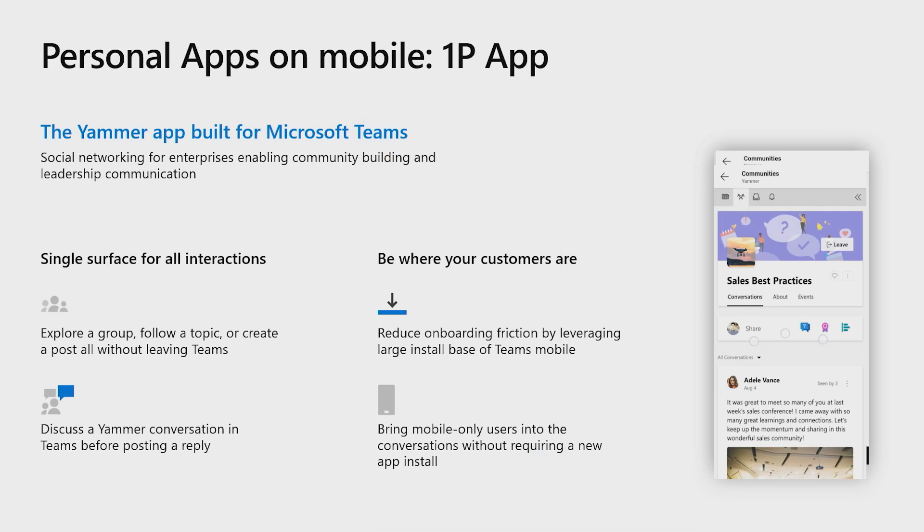An important reason for Yammer to invest in Teams Mobile was to target users who don't have access to desktop clients. For many first-line workers such as teachers, nurses and industrial employees, Teams Mobile is a single hub for all job-related needs. As these workers are the backbone of any business, it was important for Yammer to build an experience that brings these workers into the fold of the social network.